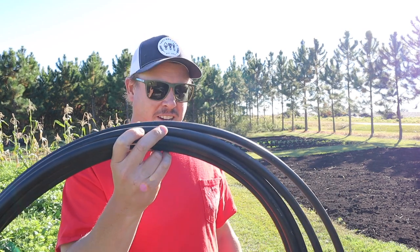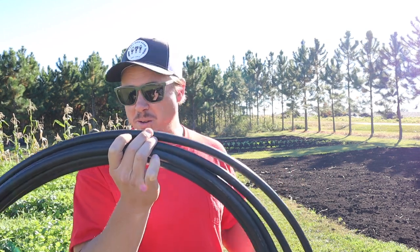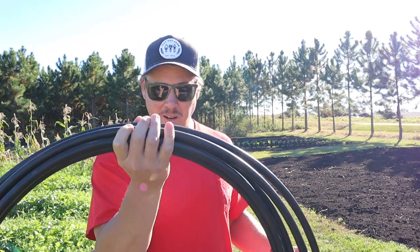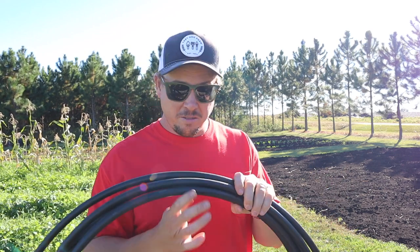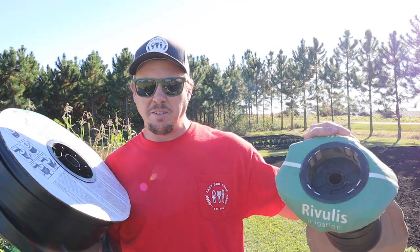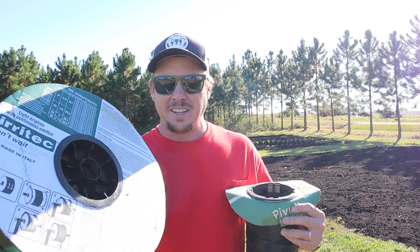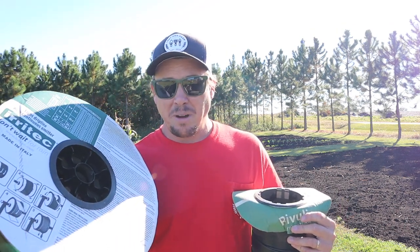I found this Rain Bird mainline tubing which is working pretty well for me. I can't remember if it was Lowe's or Home Depot, but I found this stuff for ten dollars per 100-foot roll, which is the best price I've seen anywhere online or locally. That's what I've been using — pretty good and really cheap. Then you've got your drip tape, and there are several different types. I've used this Rivulis brand before and really like it. I've also got some Eartech tape I've been using lately — I don't really like the Eartech tape as much as the Rivulis, so once I'm out of it I probably won't buy any more.